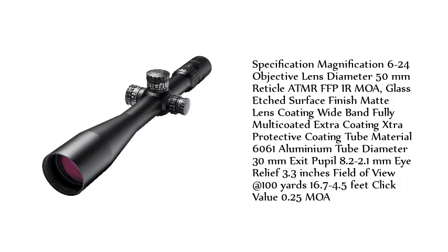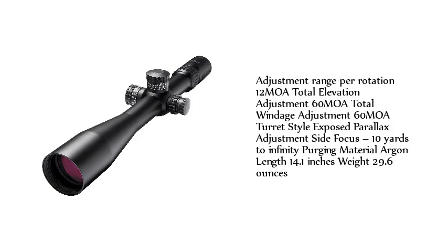Glass-etched surface finish, matte, wideband fully multi-coated with extra protective coating. Tube material: 6061 aluminum, 30mm tube diameter. Exit pupil 8.2 to 2.1mm, eye relief 3.3 inches, field of view 16.5 feet at 100 yards. Click value 0.25 MOA. Adjustment range per rotation: 12 MOA total elevation, 60 MOA total windage.